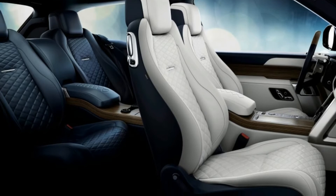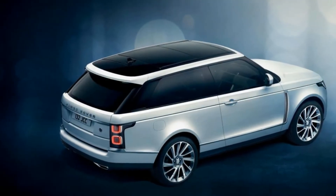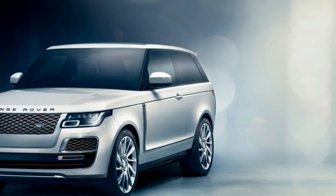At 557 horsepower and 516 pound-feet of torque, the SV Coupe carries over output numbers from the SV Autobiography Dynamic. The grunt propels the coupe from 0 to 60 miles per hour in 5.0 seconds.